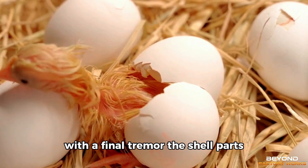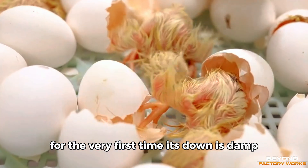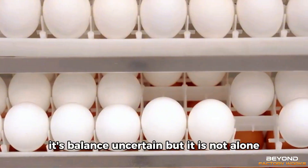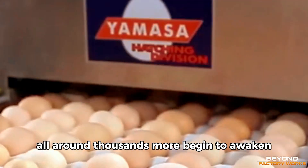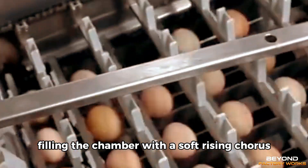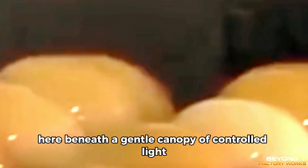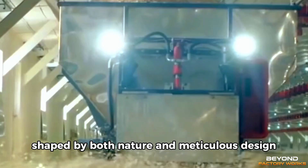With a final tremor, the shell parts and the chick stretches into the light for the very first time. Its down is damp, its balance uncertain. But it is not alone. All around, thousands more begin to awaken in near-perfect synchrony, filling the chamber with a soft, rising chorus. Here, beneath a gentle canopy of controlled light, life emerges according to a rhythm shaped by both nature and meticulous design.